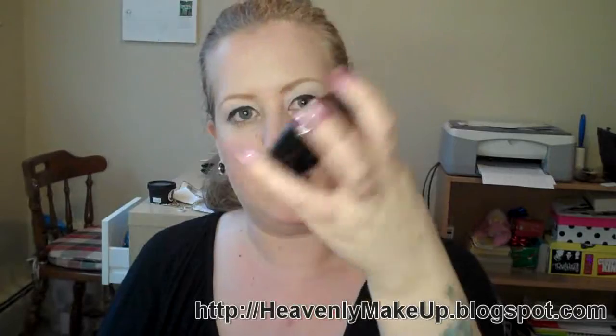I have an old train ticket. I have a compact — this is from the Fafi collection. I've never used this bronzer; actually I've probably used it like twice. It's way too shimmery. I like it because of the mirror.